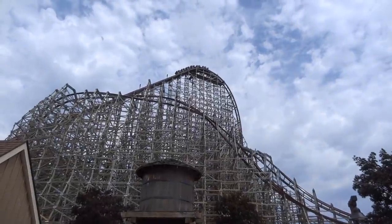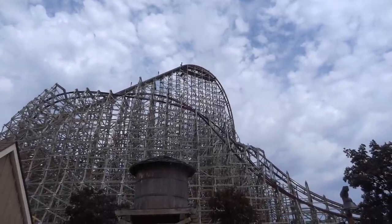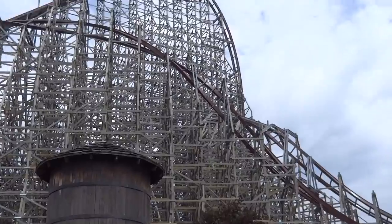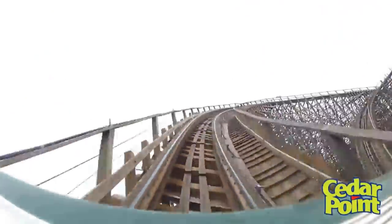Steel Vengeance opened at Cedar Point for 2018 and probably needs no introduction. It is an RMC IBox conversion of the huge classic wooden coaster known as Mean Streak. Mean Streak opened as the world's tallest and fastest wooden roller coaster in true Cedar Point fashion in 1991.